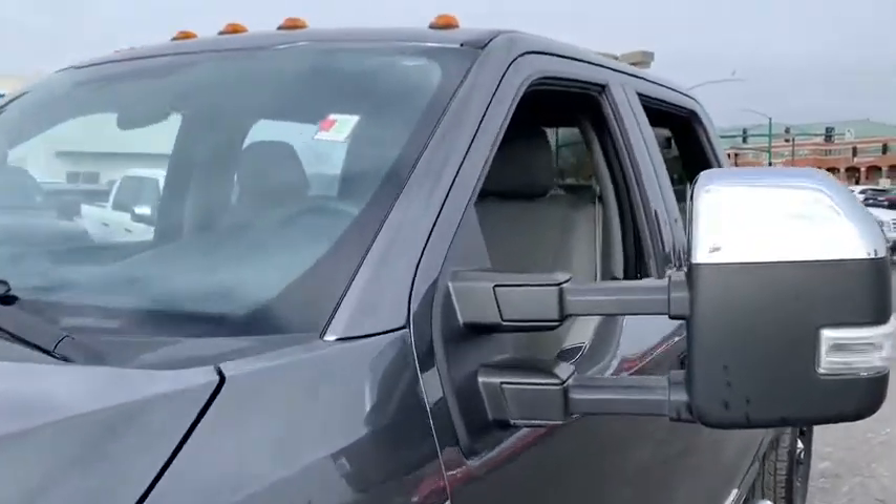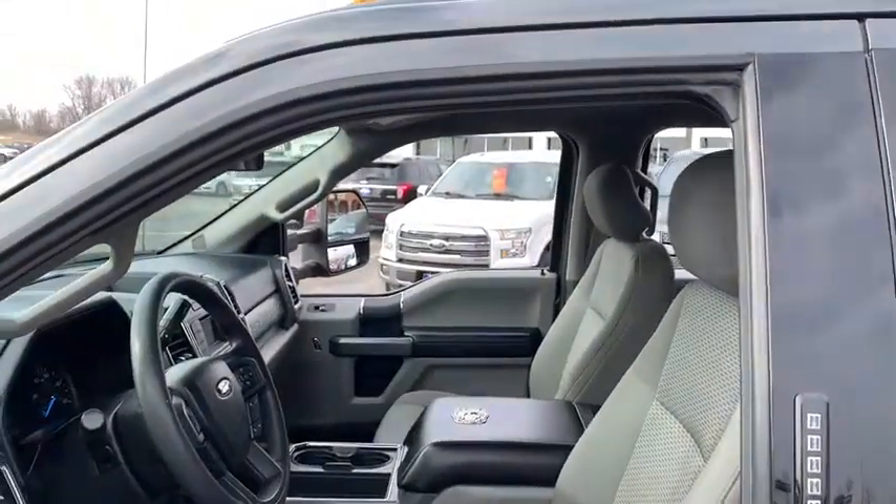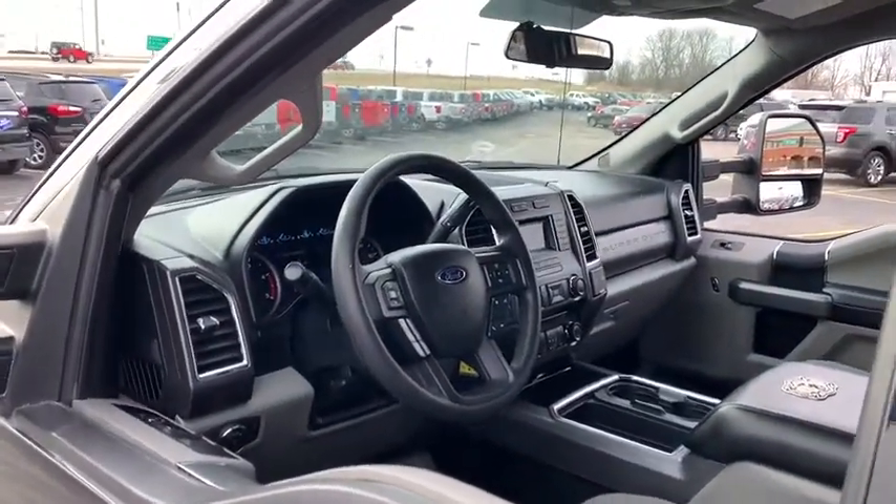Traction control, dual airbags, power steering, four-wheel disc brakes, center armrest, electronic stability control, CD player, security system, compass, power windows.